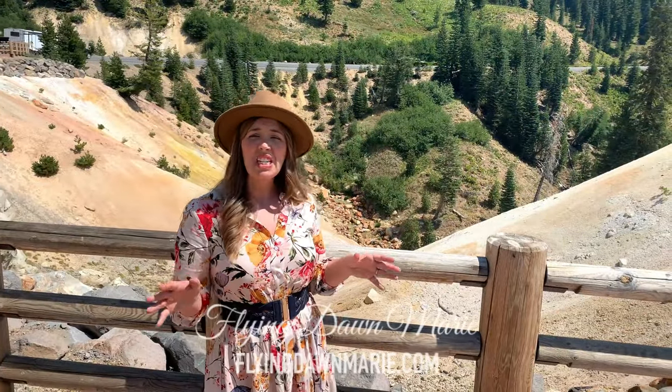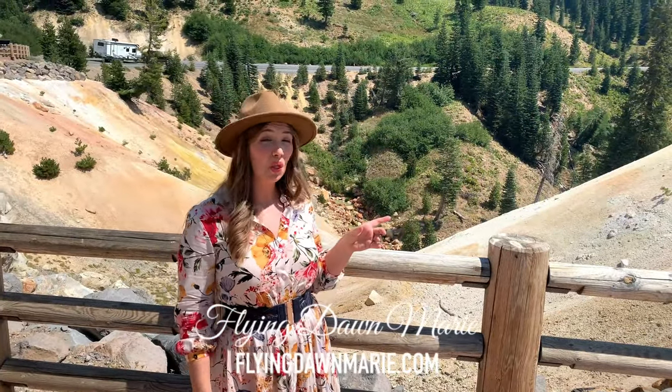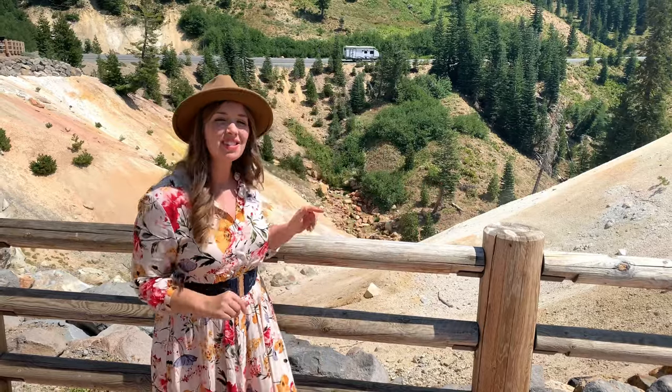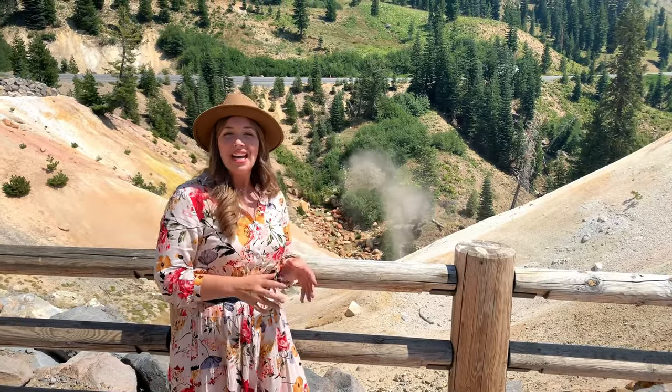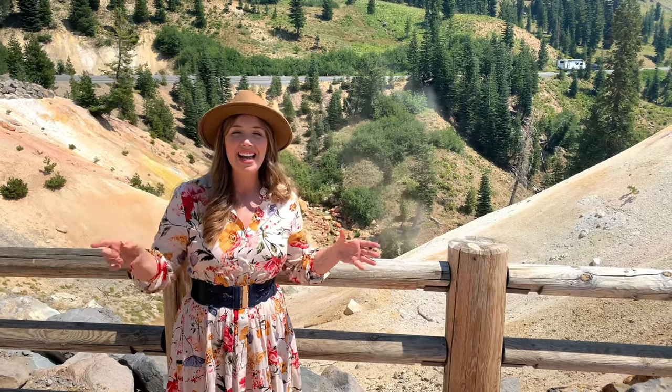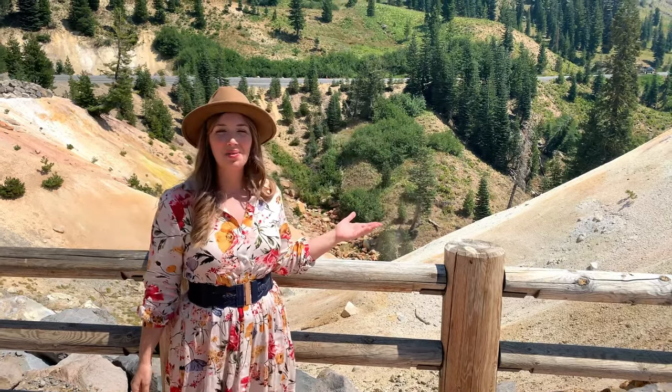Today we are exploring the most easily accessible hydrothermal area in all of Lassen Volcanic National Park. Welcome to Sulphur Works. This is the only geothermal feature in the park right off the main road. In fact, it's one of the main attractions and it's located by the sidewalk.